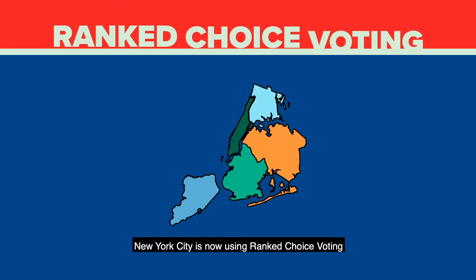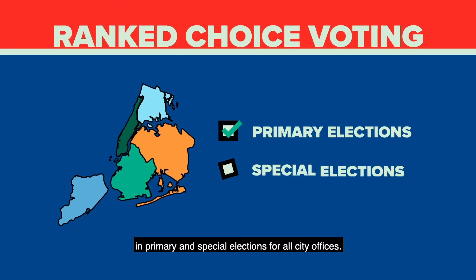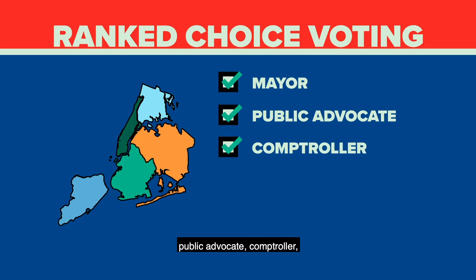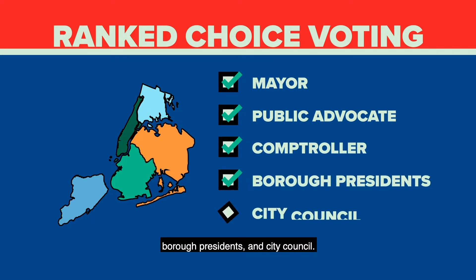New York City is now using Ranked Choice Voting in primary and special elections for all city offices. This includes the races for Mayor, Public Advocate, Comptroller, Borough Presidents, and City Council.